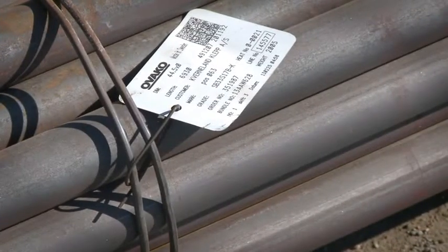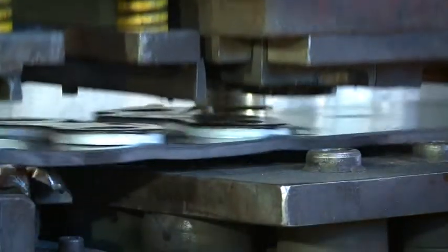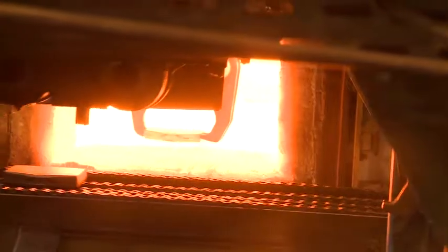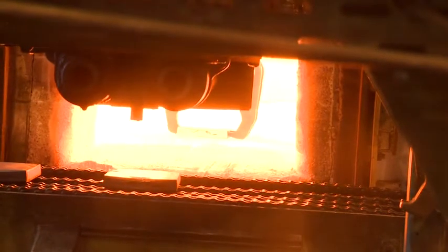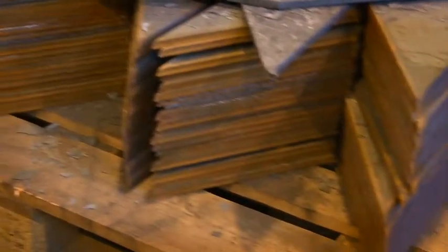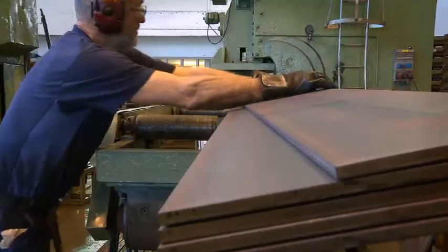We have steel with special qualities to do the right heat treatment, and in that manner we have used Uwaku's competence and also their services. We have chosen Uwaku as one of our main suppliers because they have a wide range of items they can offer us. They are flexible, and they are willing to develop the steel together with us. Uwaku has been responsive to our needs. We have developed steel in terms of getting the quality we need, and we have got the right response from Uwaku.